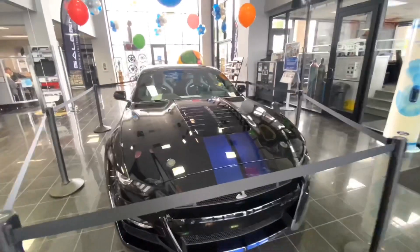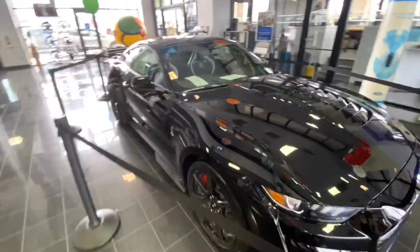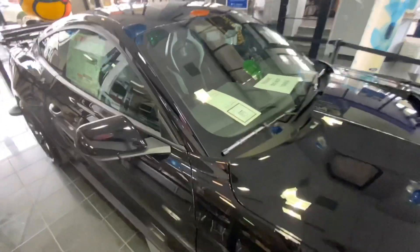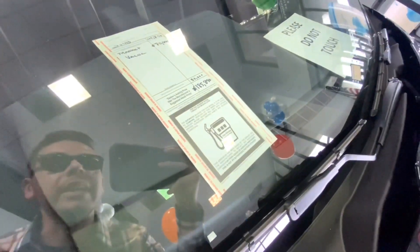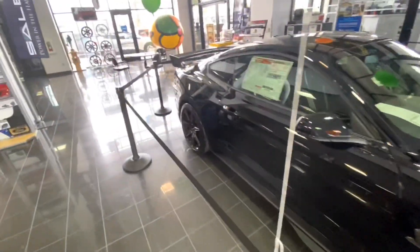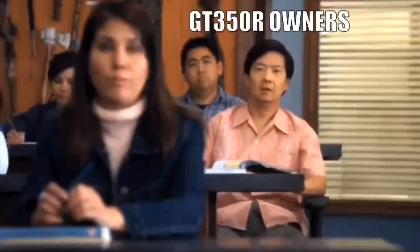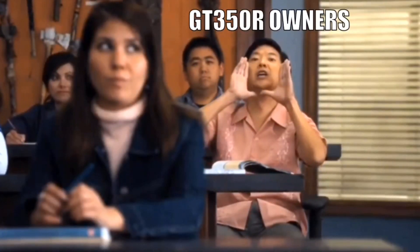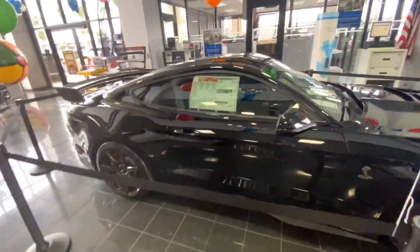Now for the price, we're going to move over here so you guys can see what they're asking — $189,000. It's a markup, or a market adjustment, or an ADM — call it whatever you want — of $80,000. The MSRP for it is $105,000. Again, this is a super rare vehicle, it's a golden ticket, one of one.